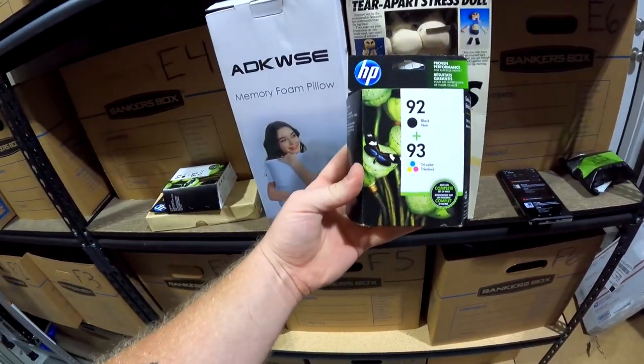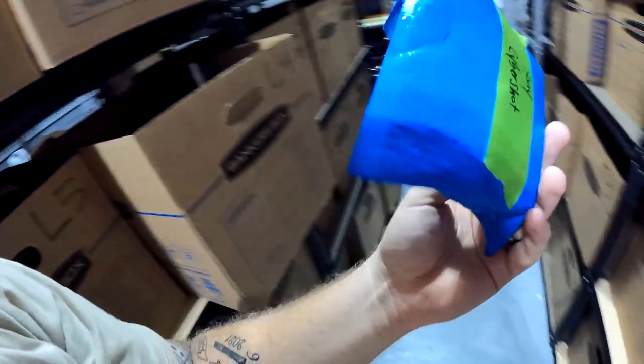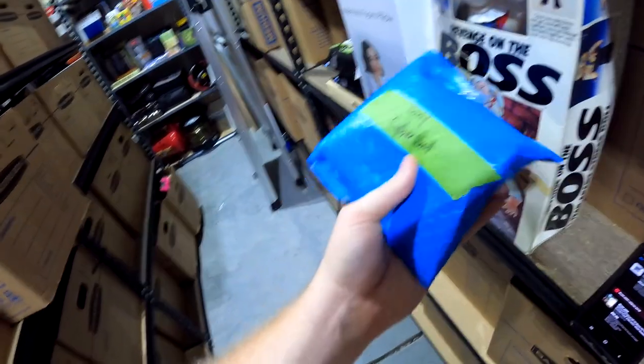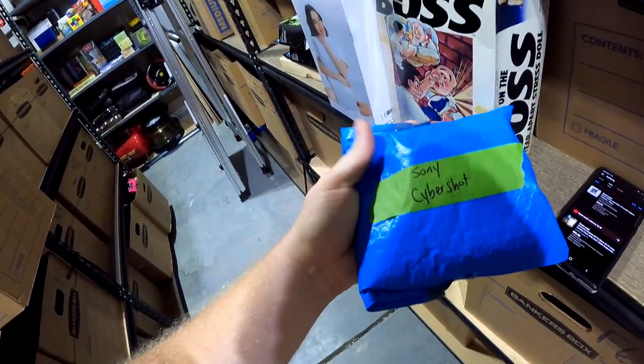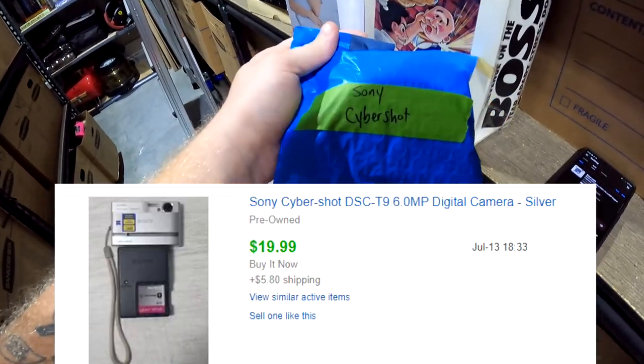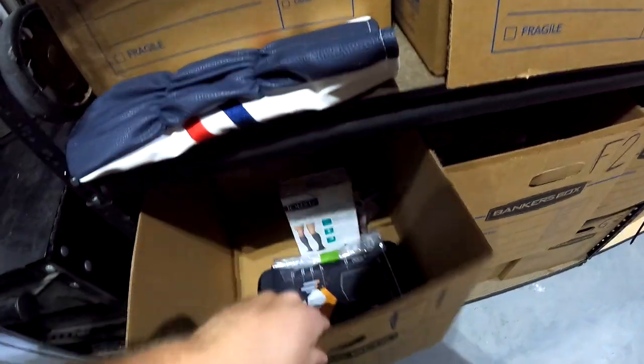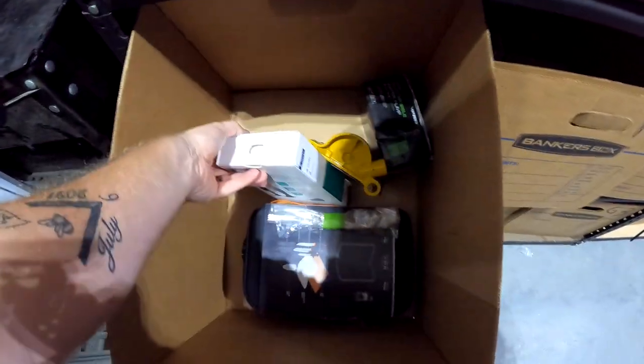Back to L4 for another thing of ink — same price, sold for $10 free shipping. Back to K5 — the other camera from the estate sale: a Sony Cybershot. These small cameras do extremely well if you price them right. Got it for around six bucks and it sold for $20 plus shipping.